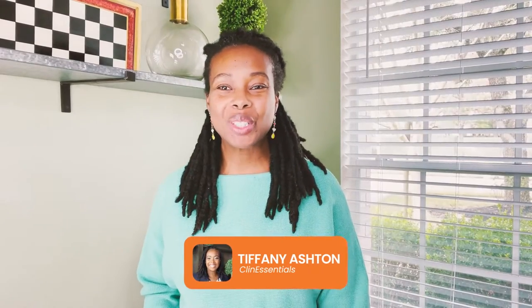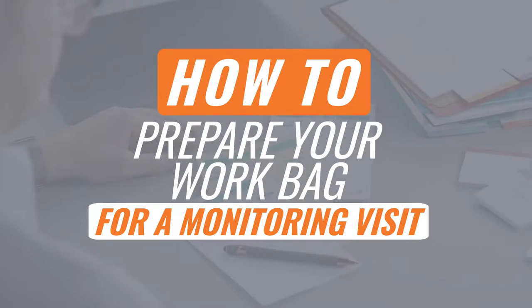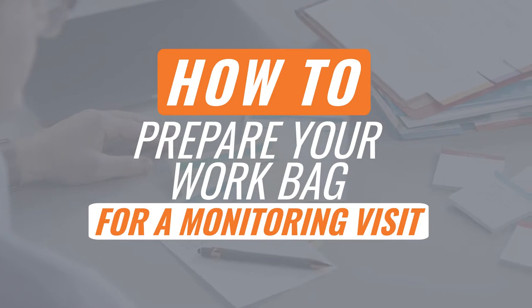Hi everyone, Tiffany Ashton with ClinEssentials. I'm here with another video on how to prepare your work bag for a monitoring visit. Now this could be any monitoring visit as a CRA, a PSV, it could be an interim monitoring visit, an SIV, or a closeout visit.